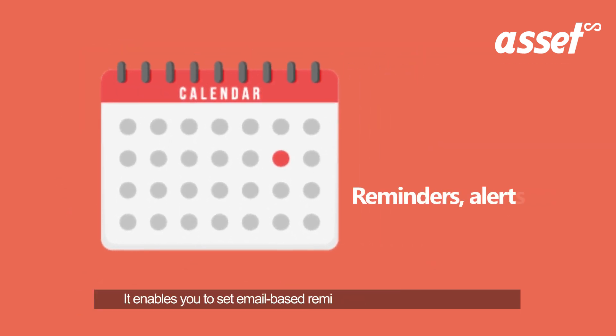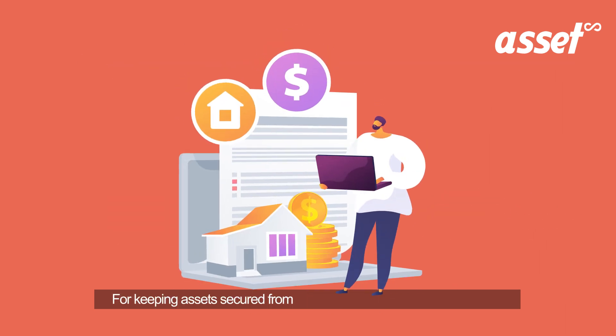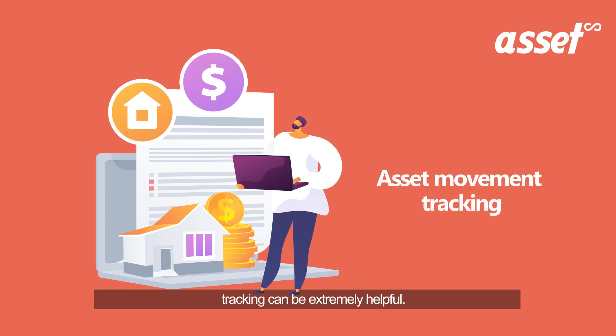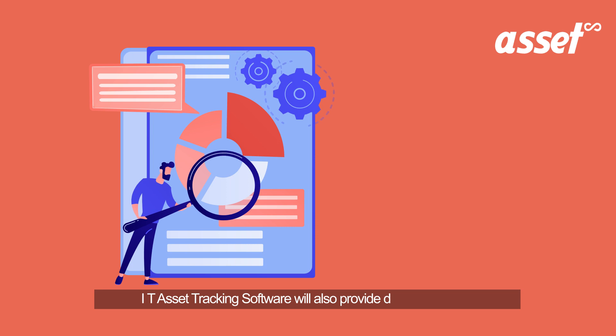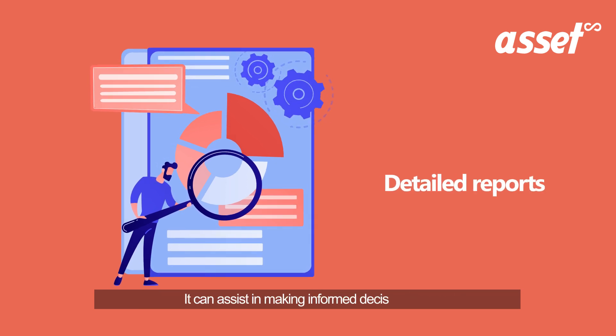It enables you to set email-based reminders for delayed activities, which helps in keeping productivity levels high. For keeping assets secured from theft and misplacement, asset movement tracking can be extremely helpful. The IT asset tracking software will also provide detailed reports that can assist in making informed decisions.